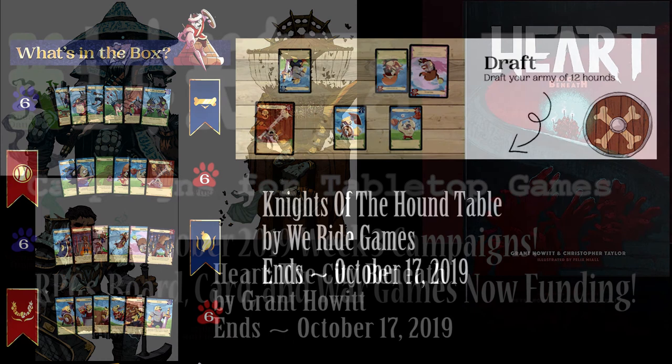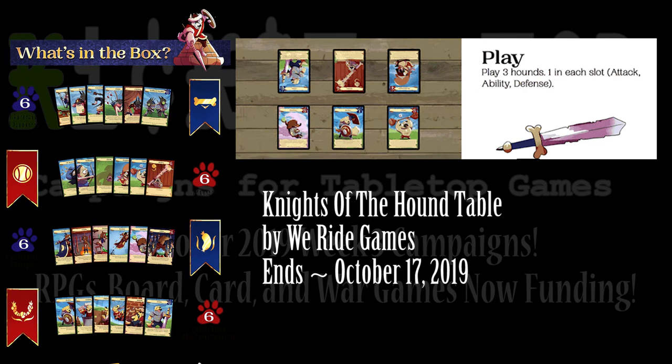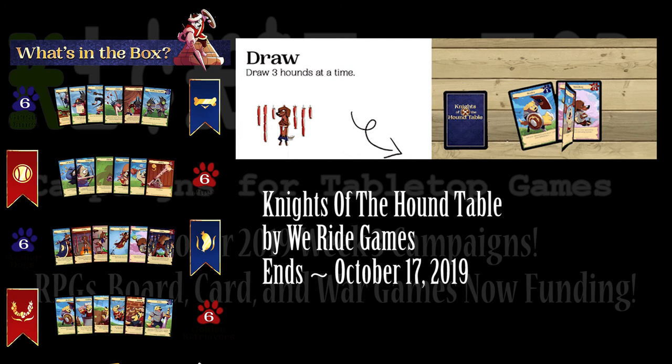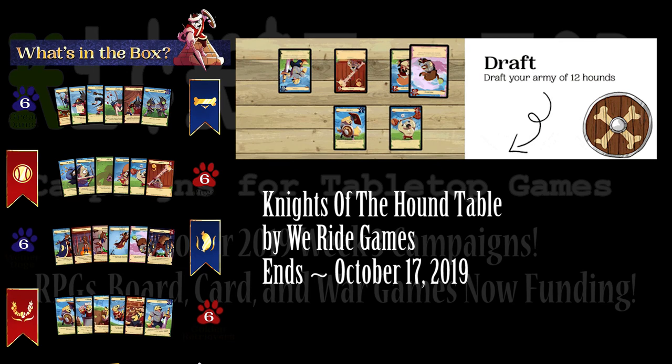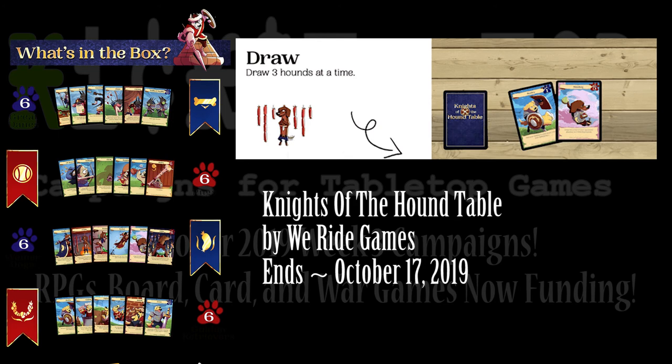Then we have more dog games. Usually there's a lot of cat games on these Kickstarters but I guess in October it's all about the dogs, which I like better anyway. Knights of the Hound Table is a two-player game where you draft cards, these cards represent various factions, they're all dog themed, and you use them to combat each other. Pretty simple. If you're a dog lover and you want to play against other dog lovers in a medieval world card game that runs pretty quickly, this might be something of interest.